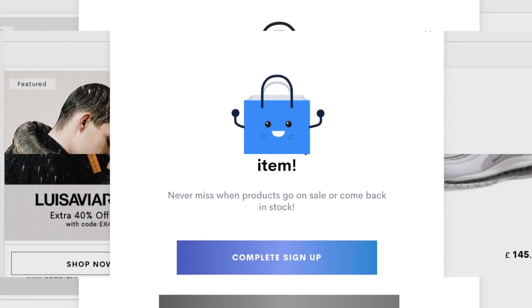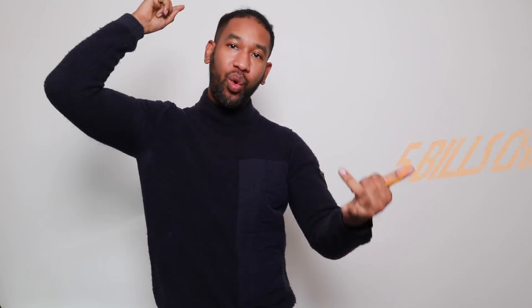Without further ado, let's crack on with this video. I'm going to do a five bills challenge using our website, thehoxtontrend.com. I'm basically going to look for one jacket, a jumper or sweat knit, a pair of jeans, a pair of trainers, and some type of accessory. It's winter time so I'll be looking for more winter-type items.